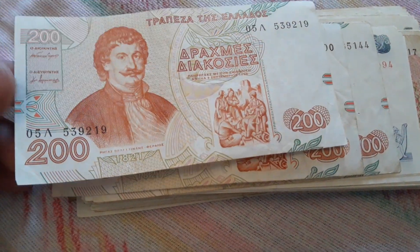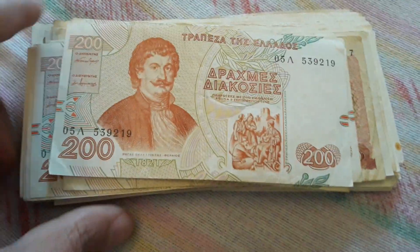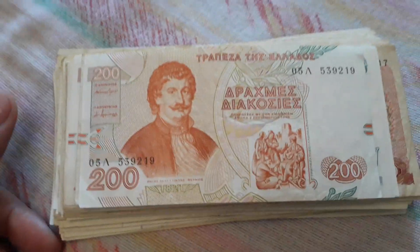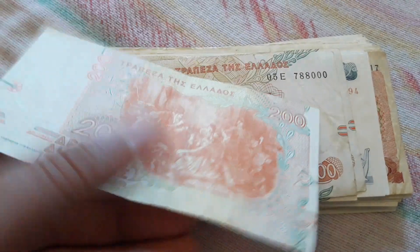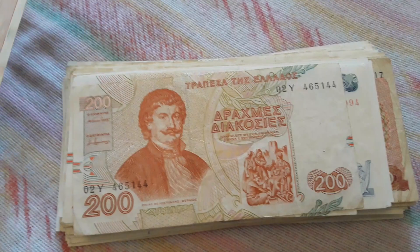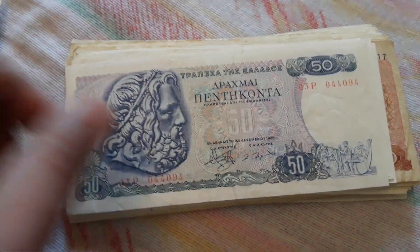This is the 200 drachma — I have many uncirculated notes of the same denomination because I just don't want to sell them. This one is from 1996, 200 drachma, and more 200 drachma notes. Then here is a 50 drachma, from 1975 I think.